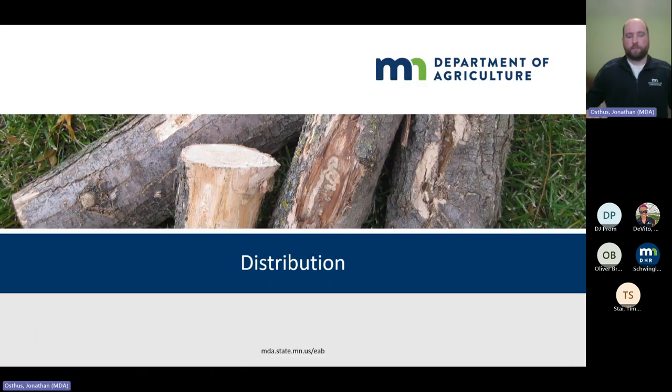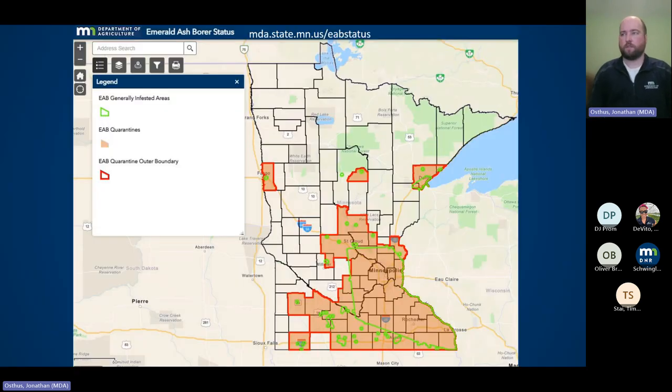Now the distribution in Minnesota — we're now at 46 counties with infestations. Here's the Department of Agriculture's emerald ash borer status map, showing generally infested areas and counties with quarantine restrictions. This map is updated nightly. If you're ever wondering where emerald ash borer has been confirmed in the state, please check this map.